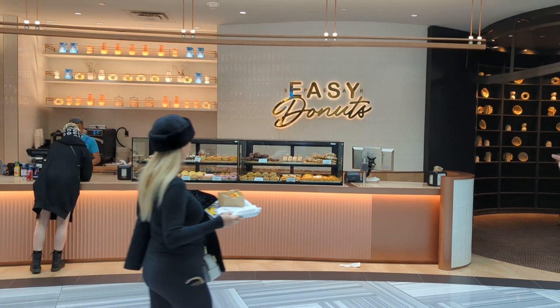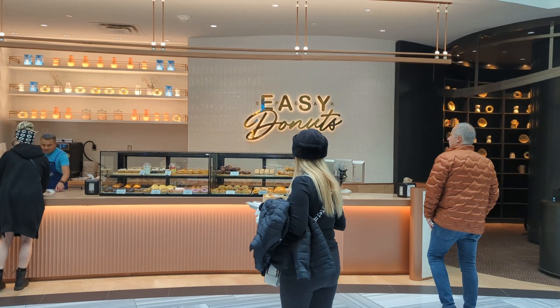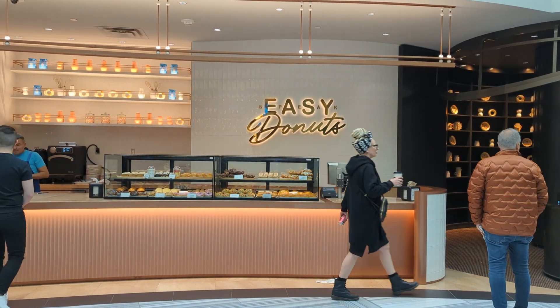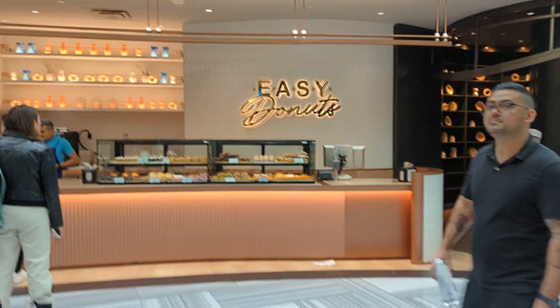Hi, this is Bill with Dine Drink Vegas. It is January of 2023 and I'm here in the Aria outside the Proper Eats Food Hall. The Proper Eats Food Hall is kind of a food court area which took the place where the buffet used to be, and what I want to do is take you on a quick tour to show you what they have.